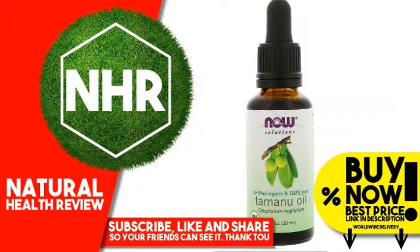Suggested Use: To soften and nourish your skin, apply to body, face, or scalp and gently massage until absorbed.